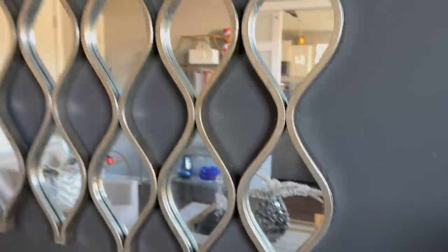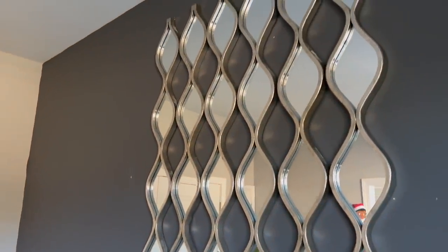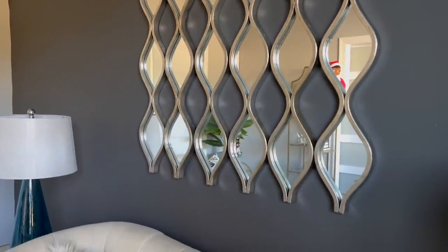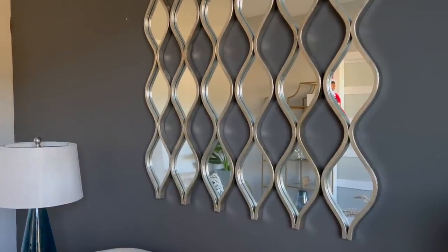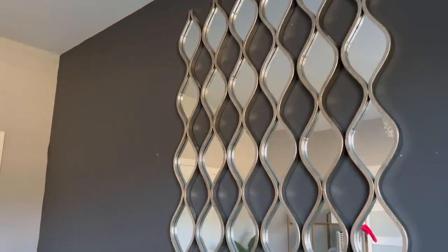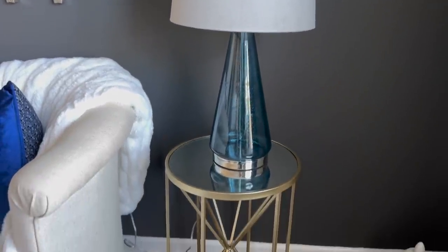I think the fur throw was $39.99. Here's another look at these beautiful mirrors from Kirkland's. Back when I got them, they were $35 each — from my understanding, that price has gone up a lot. But they do have sales and coupons, so if you're interested in getting this look, I would buy them one at a time depending on your budget. The two blue lamps are from Ross as well. I changed the lampshades on those and they were $24.99 each.